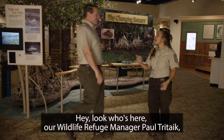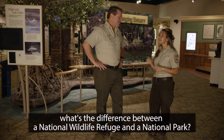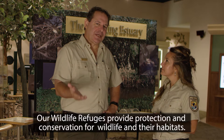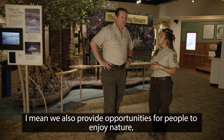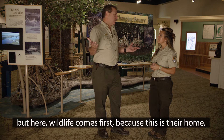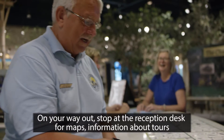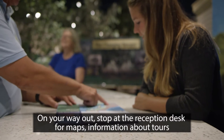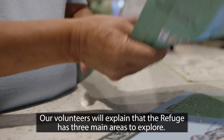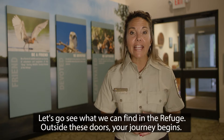Hey, look who's here — our wildlife refuge manager Paul Tritek. Let's ask him: what's the difference between a national wildlife refuge and a national park? Our wildlife refuges provide protection and conservation for wildlife and their habitats. We also provide opportunities for people to enjoy nature, but here wildlife comes first because this is their home. On your way out, stop at the reception desk for maps, information about tours, and even loaner binoculars if you need them. Our volunteers will explain that the refuge has three main areas to explore.